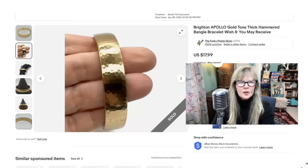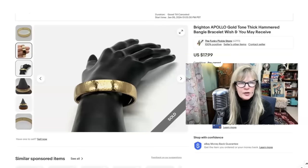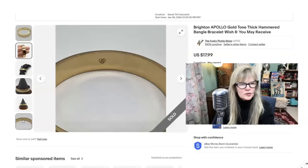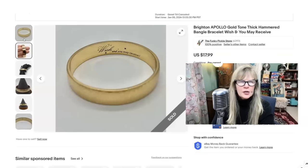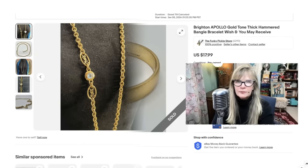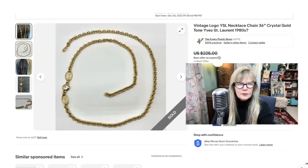I like to buy Juicy Couture and I also like to buy Brighton when I find it. This was in nice condition — very pretty hammered gold tone. There it is on the wrist. Tough to get good pictures of this but it was good. There's what the signature looks like for Brighton. I believe this was a thrift store find — I think I paid $2 for it. Sold it for $18. I love finding this name brand.